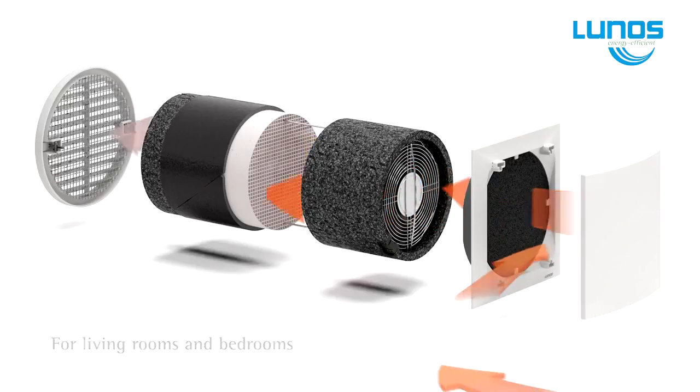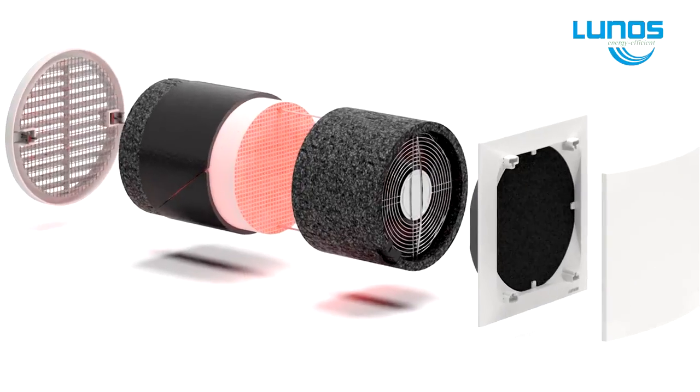The LUNOS unit sits in the wall cavity, so roof ceiling space is not required, nor is there the expense of a fully ducted heat ventilation system.